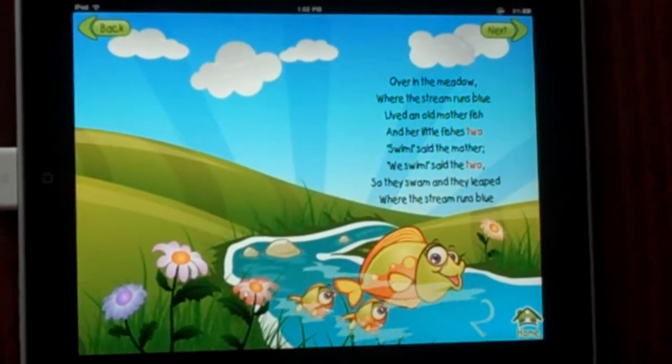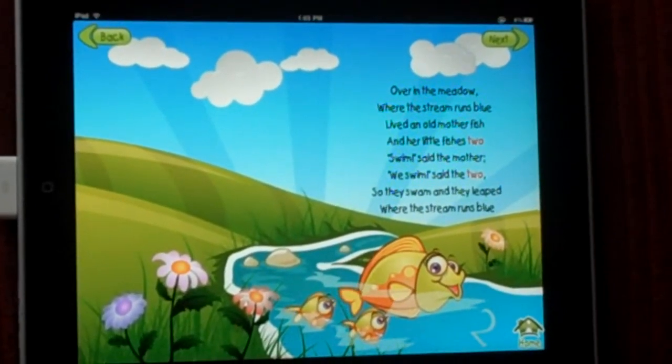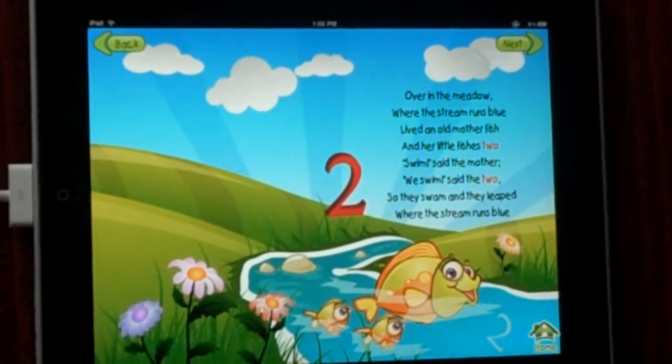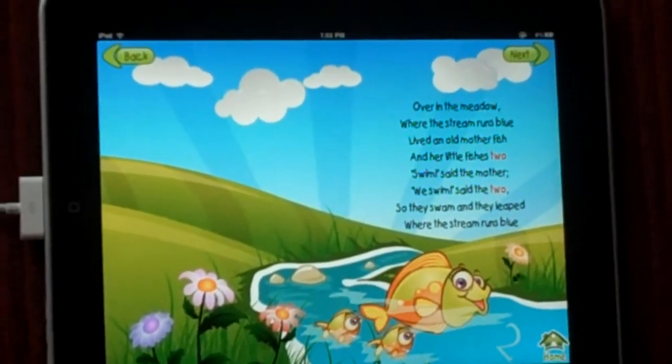Listen, you can hear the water running. Over in the meadow, where the stream runs blue, lived an old mother fish and her little fishes too. Swim, said the mother. We swim, said the two. So they swam and they leaped where the stream runs blue.